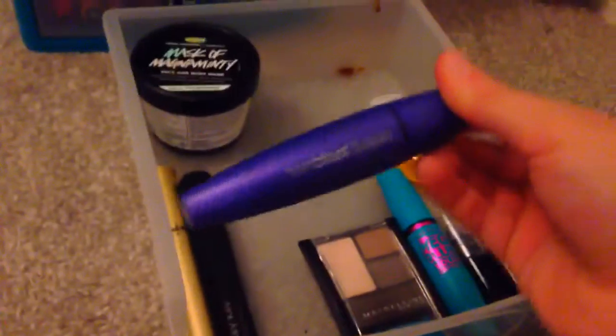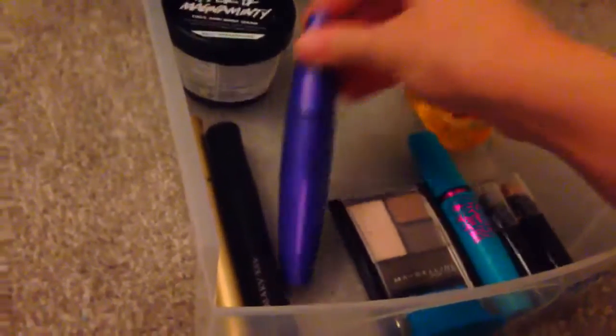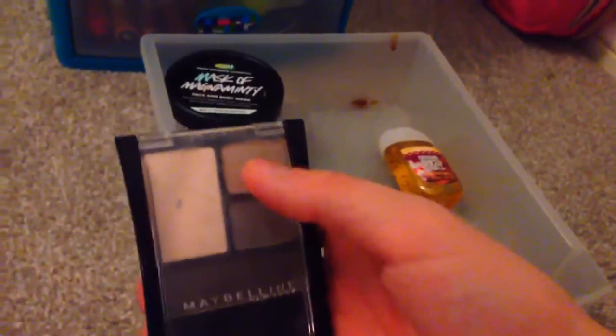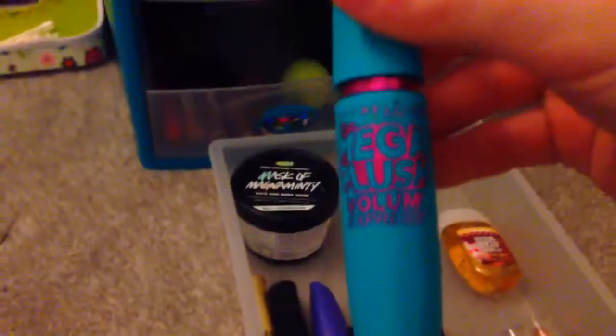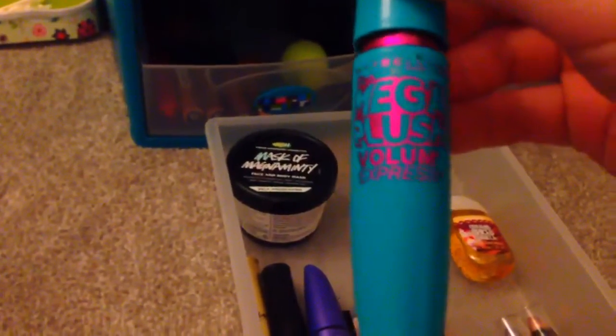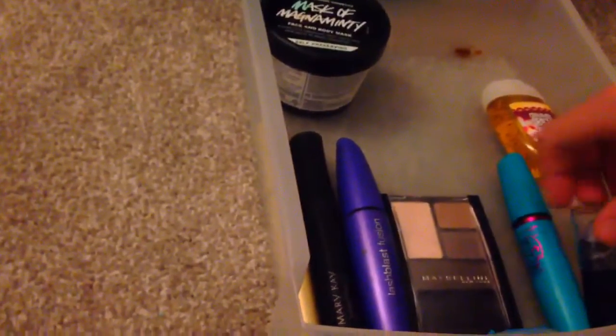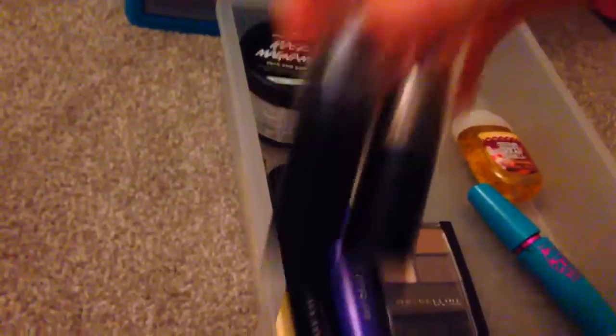And this is the Lash Blast Fusion by CoverGirl. This little palette I use for my eyes — there's an inner corner highlight and stuff. It's by Maybelline New York. This is by Maybelline New York as well — it is the Maybelline New York Mega Plush Volume Express. Then I have two eye crayons in Champagne and Starry Night, and I have a face mask by Lush — not sure why that's in there.